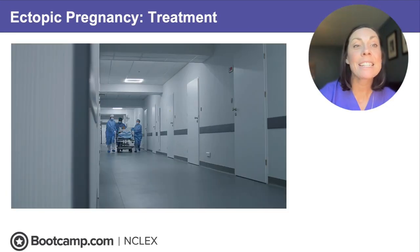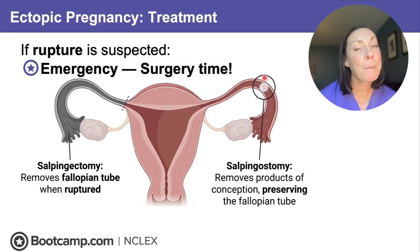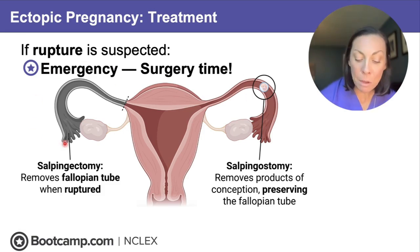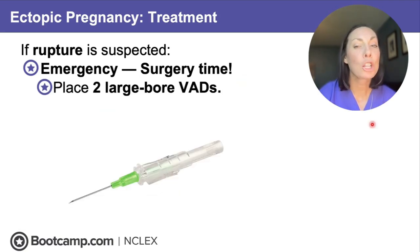If rupture is suspected, it is surgery time. If the ectopic pregnancy is just suspected and the tube has not ruptured yet, the physician can make an incision in that tube to remove the contents of the pregnancy and preserve the tube. However, if rupture happens, we have to perform a salpingectomy and remove the whole fallopian tube and the ruptured contents. Make sure you place two large-bore IVs for rapid fluid resuscitation — this is a bleed-out situation.